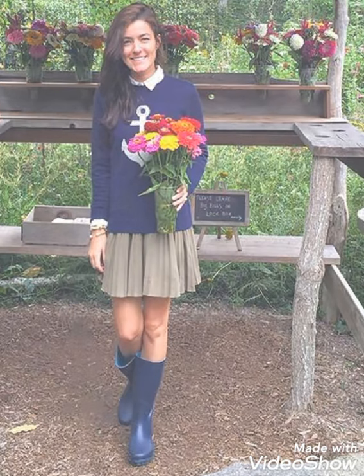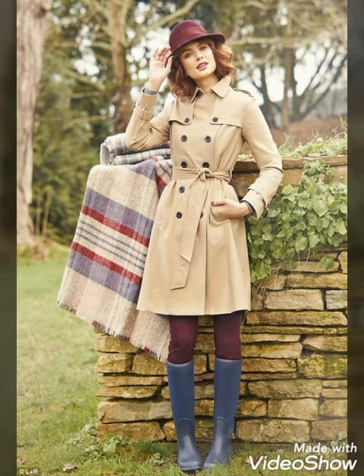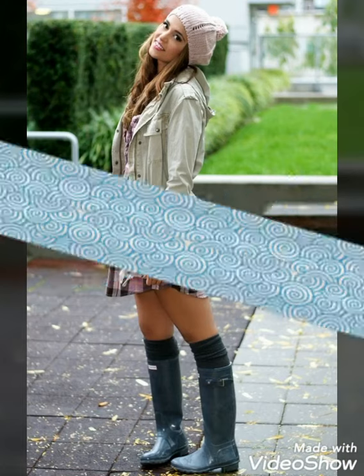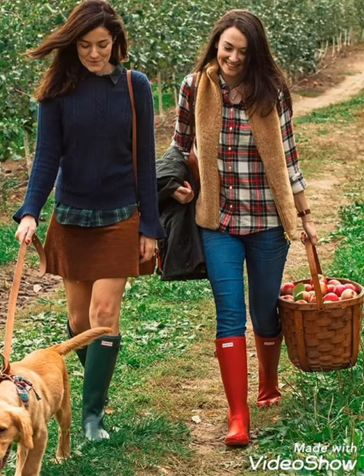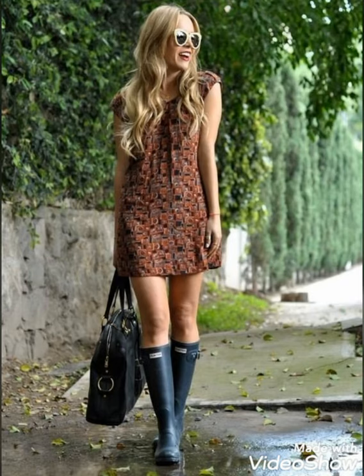You can buy these beautiful and stylish wellington boots from www.amazon.com, from www.tv.com, and from www.aliexpress.com. By visiting these websites you will easily get all these shiny and glossy wellington boots at affordable prices, and from your local markets also.